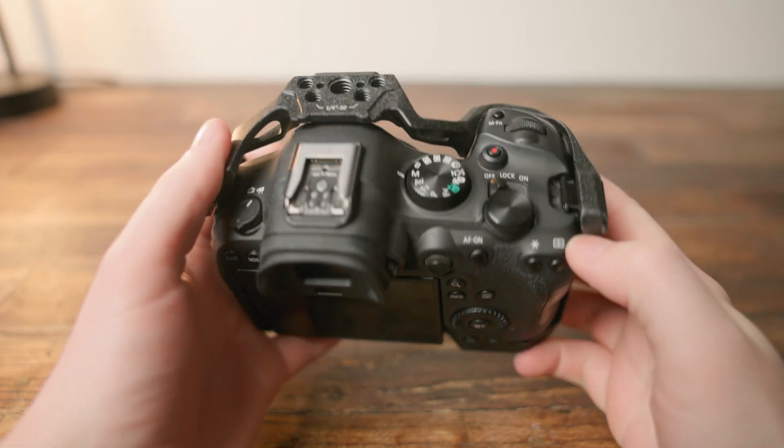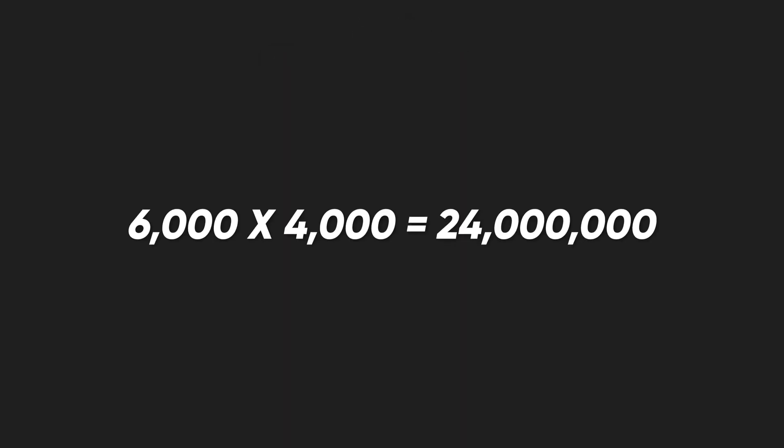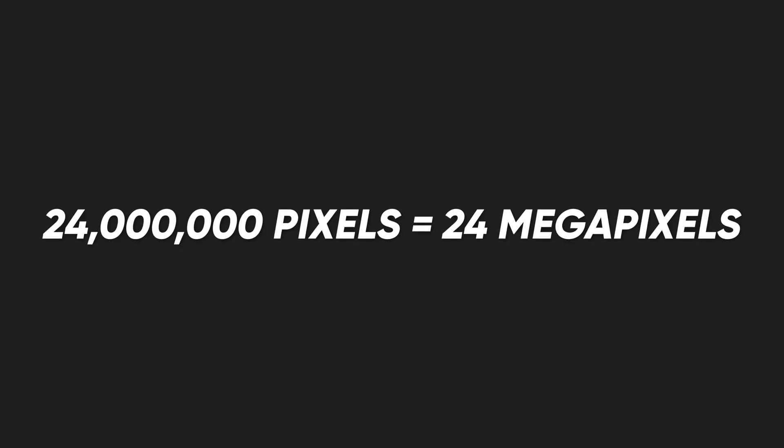Take my Canon R6 Mark II — it shoots photos that are 6,000 pixels by 4,000 pixels. Multiply those two numbers together and you get 24 million pixels, so we have a 24 megapixel sensor. The more megapixels you have, the more detail you can capture, and the larger you can display those images without any pixelation being noticeable.